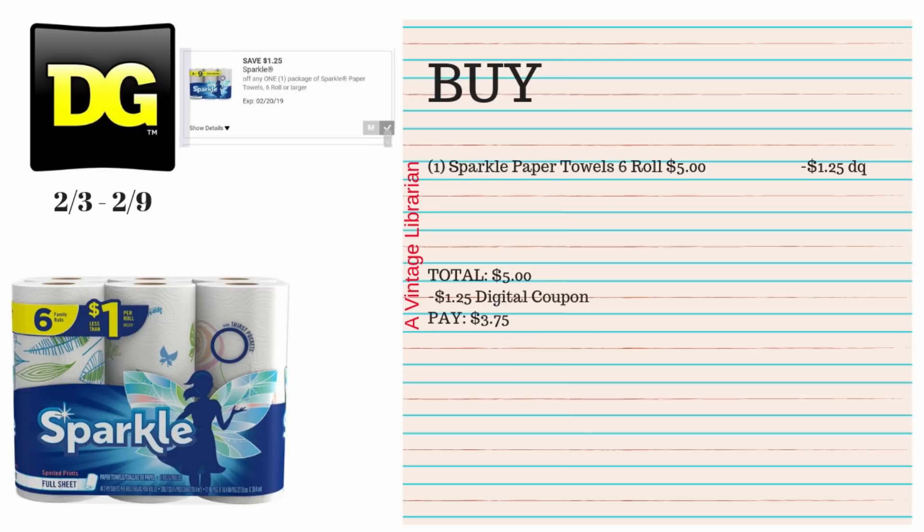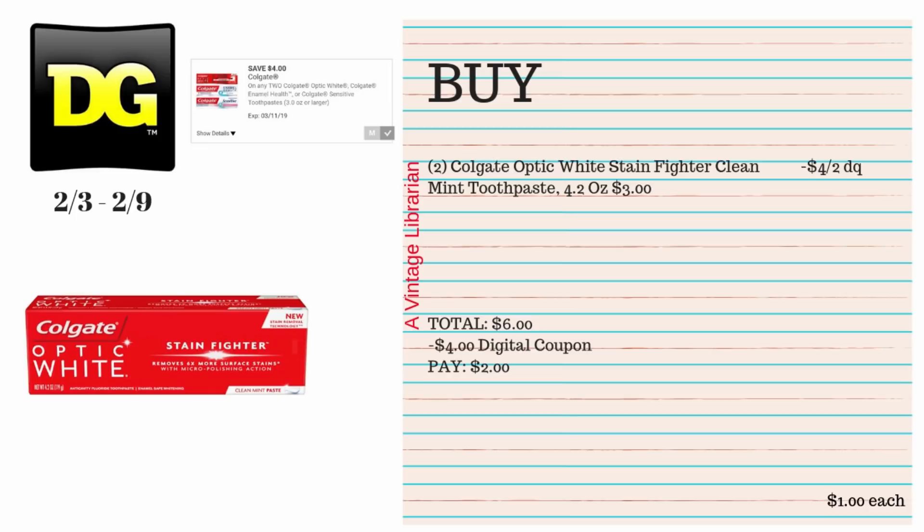If you're needing paper towels, this is a really great deal for you. You pick up one of the Sparkle paper towel rolls, the six-count — they are $5, and we have a $1.25 digital coupon you type in at the register. You're gonna pay $3.75 out of pocket.